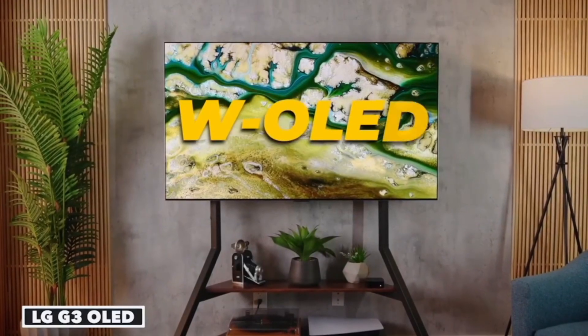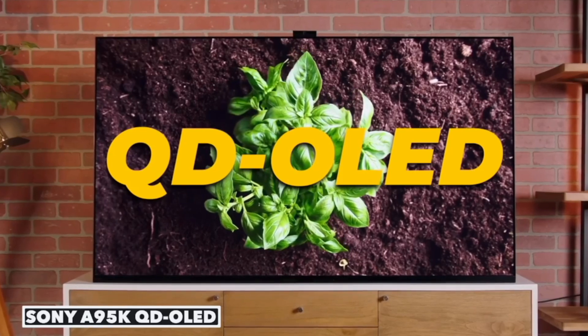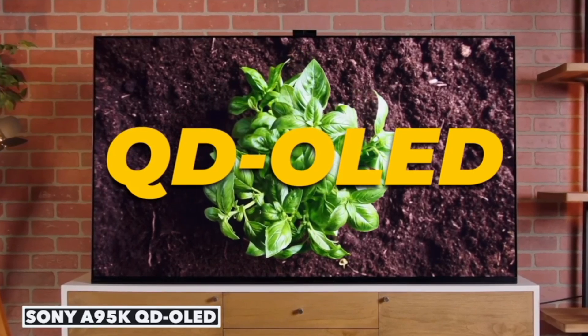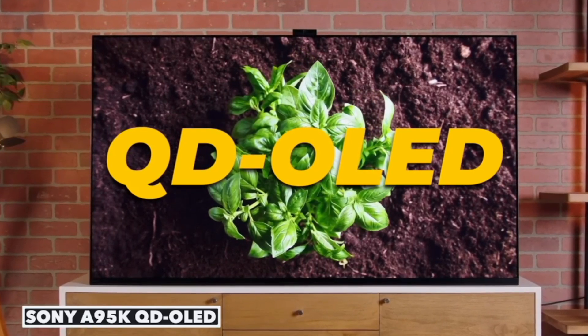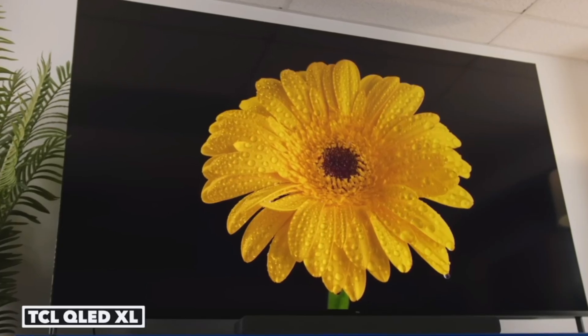To add to the confusion, we've got advanced technologies like QD Mini LED and QD OLED TVs. TCL's new series of QD Mini LED TVs and LG's move to a four-stack OLED panel structure are just a few examples. But don't worry, we're here to help you navigate through these options.